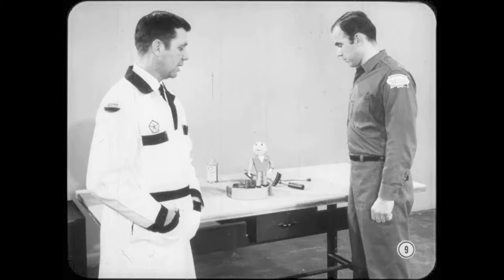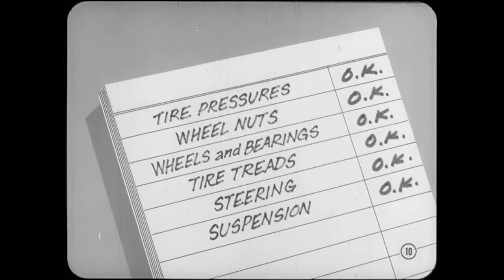I agree a road test should be the first step. You'll experience the condition firsthand, and that'll make it easier to decide whether you should concentrate on the brakes or plan on looking elsewhere for the cause. Before you take the car out, make sure the tire pressures are correct and that front wheel nuts are properly torqued. Also, raise the car so you can check for bent wheels, improper bearing adjustment, or irregular tire treads.